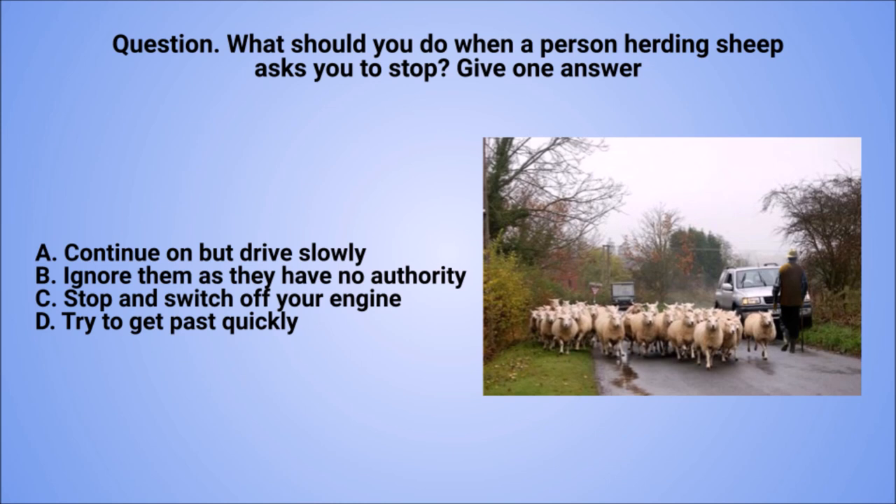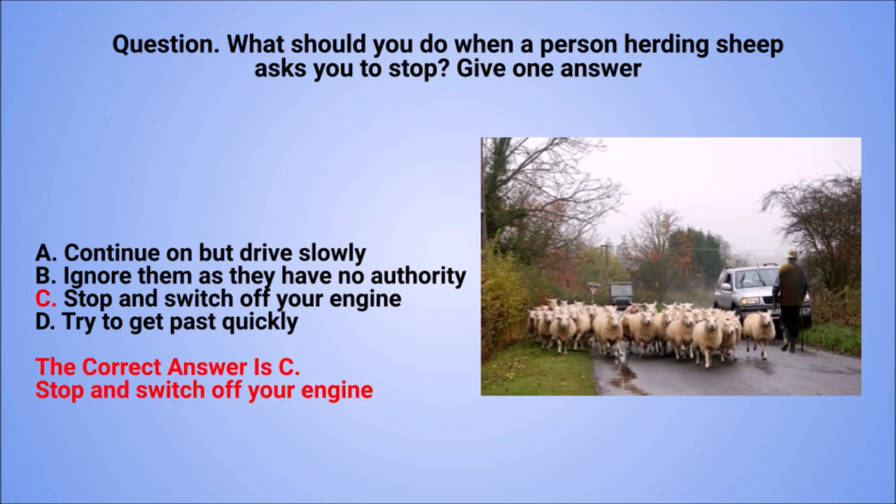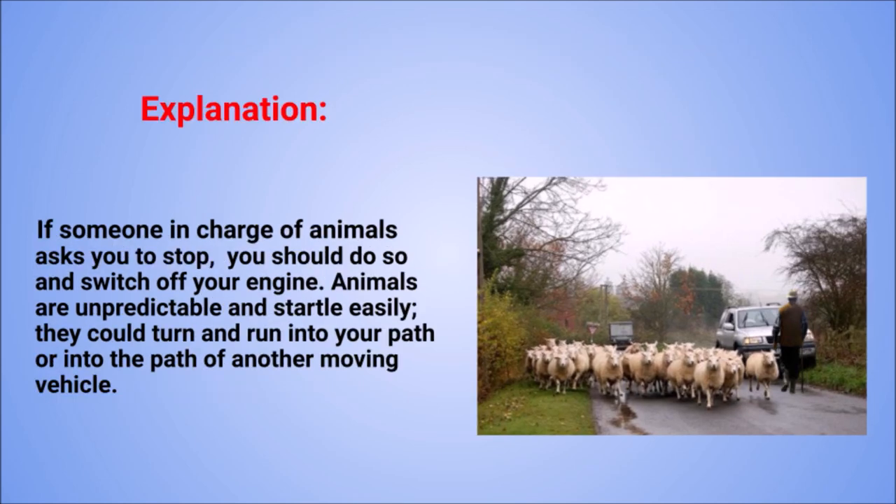Question. What should you do when a person herding sheep asks you to stop? Give one answer. A: Continue on, but drive slowly. B: Ignore them as they have no authority. C: Stop and switch off your engine. D: Try to get past quickly. The correct answer is C: Stop and switch off your engine. Explanation. If someone in charge of animals asks you to stop, you should do so and switch off your engine. Animals are unpredictable and startle easily — they could turn and run into your path or into the path of another moving vehicle.